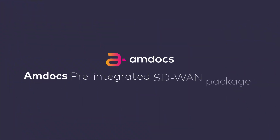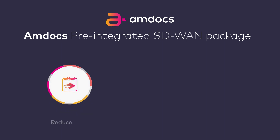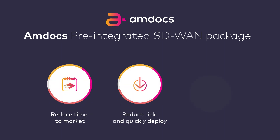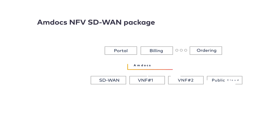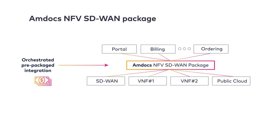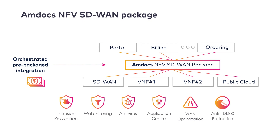Amdocs' pre-integrated SD-WAN package addresses these challenges by simplifying implementation and reducing time to market so that service providers can quickly deploy and monetize SD-WAN services. With the Amdocs SD-WAN package, multiple SD-WAN platforms from different vendors can be easily orchestrated together to offer advanced security options and a broad array of value-added services.